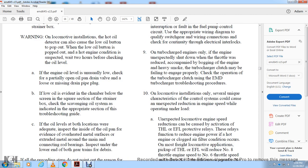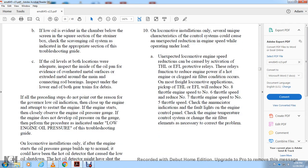If the oil level at both locations is adequate, inspect the inside of the oil pan for evidence of overheated metal surfaces or extruded metal. Inspect connecting rod bands and the lower edge of the bearings. Check for debris and do not disregard the governor low oil indication as a cause of engine shutdown.